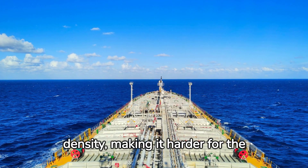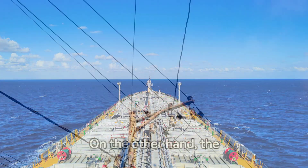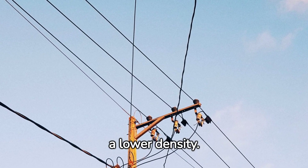This gives the Atlantic a higher density, making it harder for the two oceans to mix. On the other hand, the Pacific Ocean, cooled by the cold Alaskan currents, is fresher and colder, giving it a lower density.